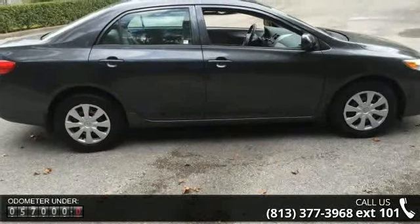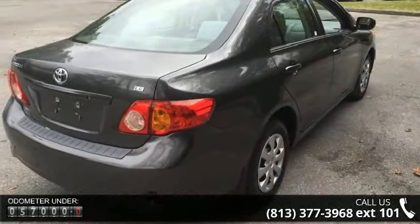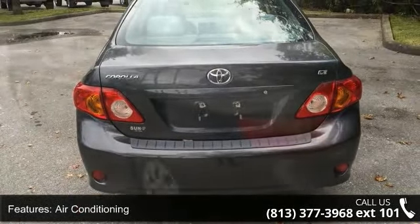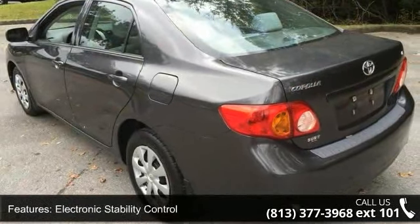Some of the top features included with this vehicle are air conditioning, electronic stability control, front bucket seats, front center armrest, tachometer, ABS brakes, anti-whiplash front head restraints, brake assist, driver door bin and driver vanity mirror.